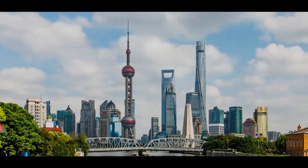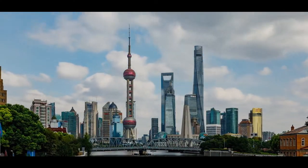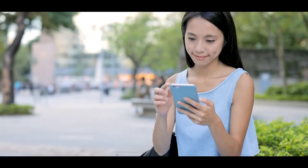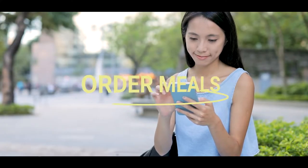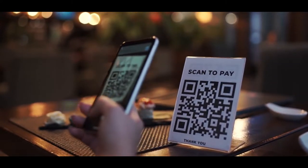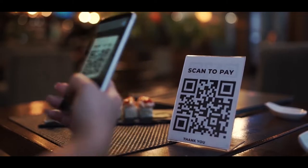One destination that is leading the way with their smart tourism industry is China. Here, tourists use their phones to do simple tasks such as paying for taxis, ordering meals, checking queue times, reading information on the destination or attraction, and using QR codes in all walks of life.